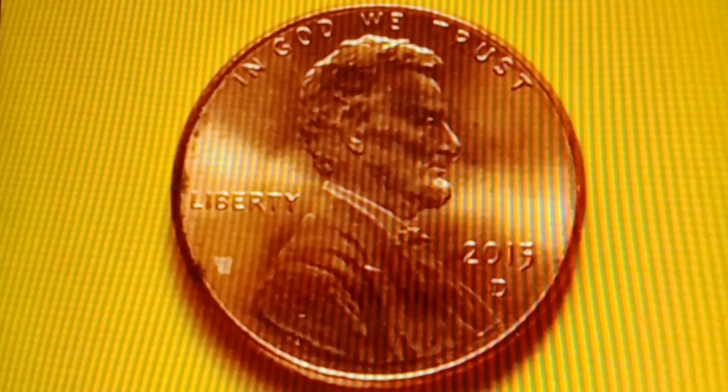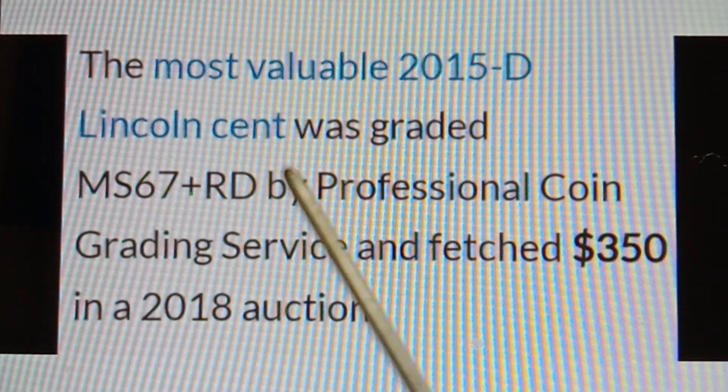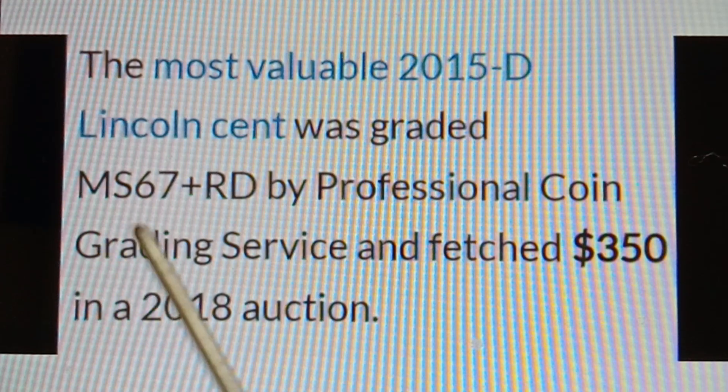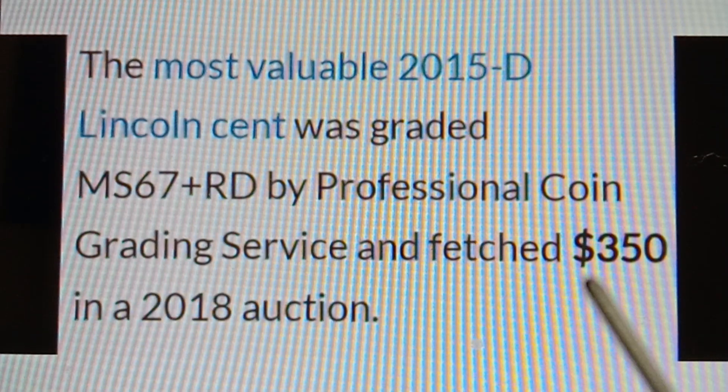The most valuable 2015D Lincoln Cent was graded MS67RD by Professional Coin Grading Service and fetched $350 in a 2018 auction.